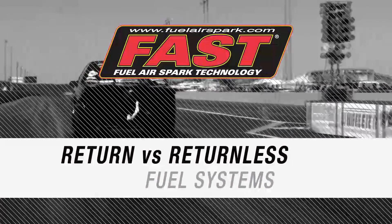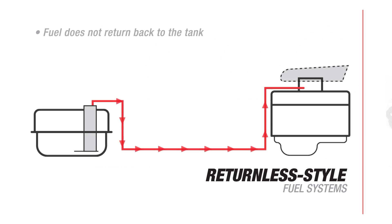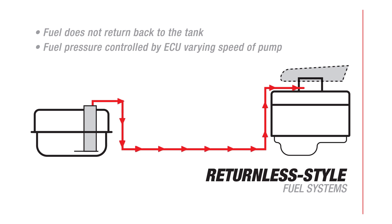At some point, you're going to have to make a decision about fuel systems. There are a few options here: returnless style and return style. Returnless style systems don't return fuel back to the tank. They rely on the ECU to control fuel pressure by varying the speed of the fuel pump. This system is convenient for fuel tanks without enough inlets and vents, or when they can't be added easily.